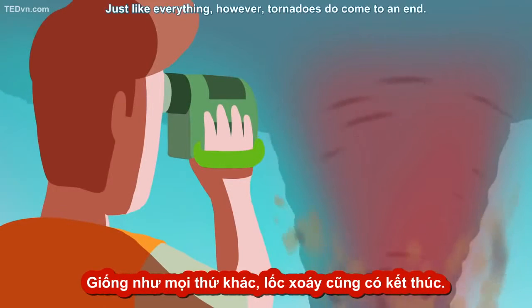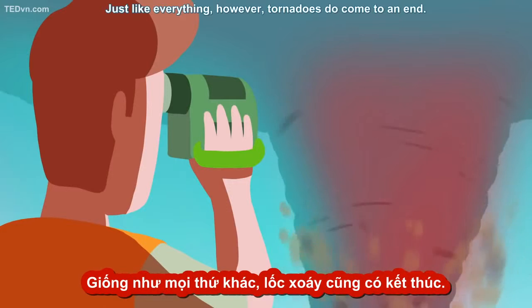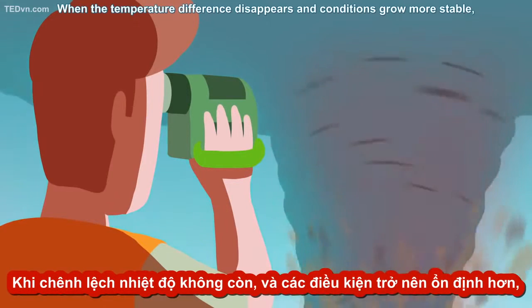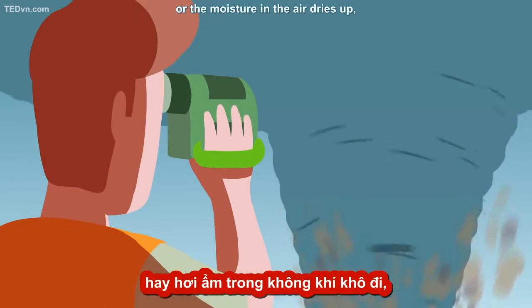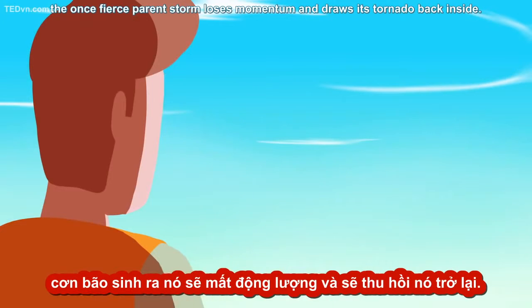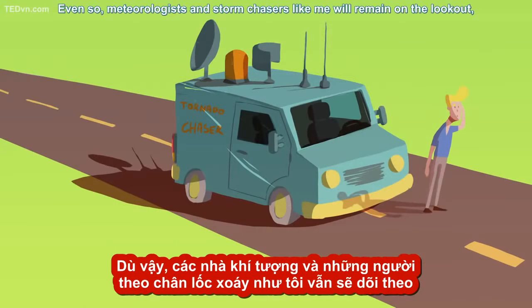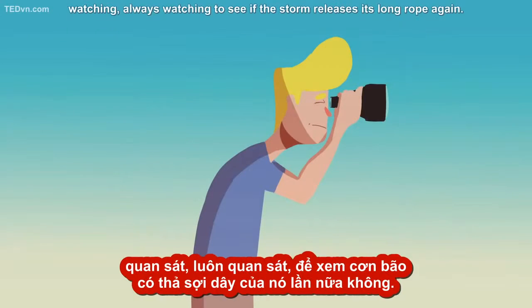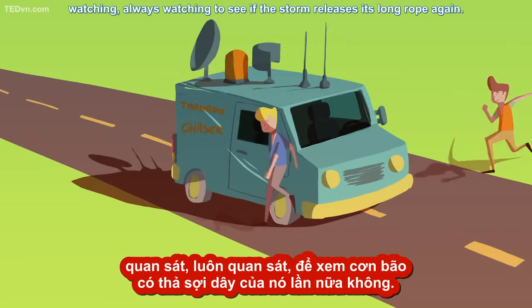Just like everything, however, tornadoes do come to an end. When the temperature difference disappears and conditions grow more stable, or the moisture in the air dries up, the once fierce parent storm loses momentum and draws its tornado back inside. Even so, meteorologists and storm chasers like me will remain on the lookout — watching, always watching — to see if the storm releases its long rope again.